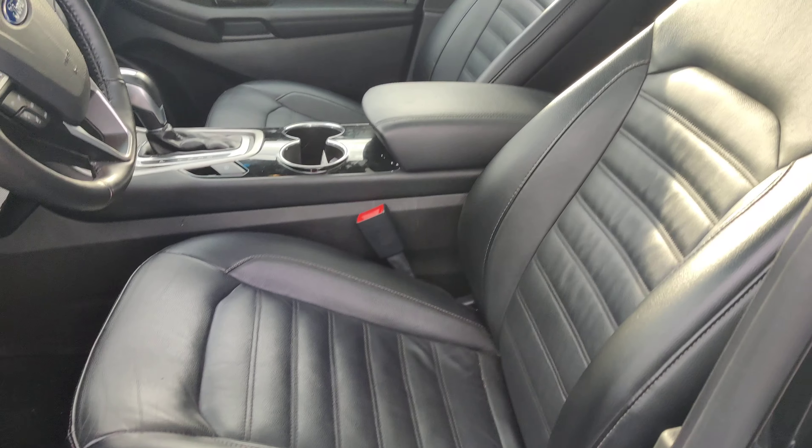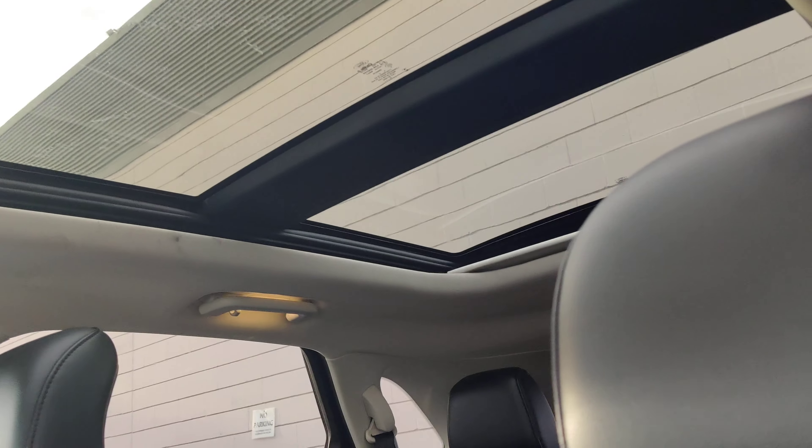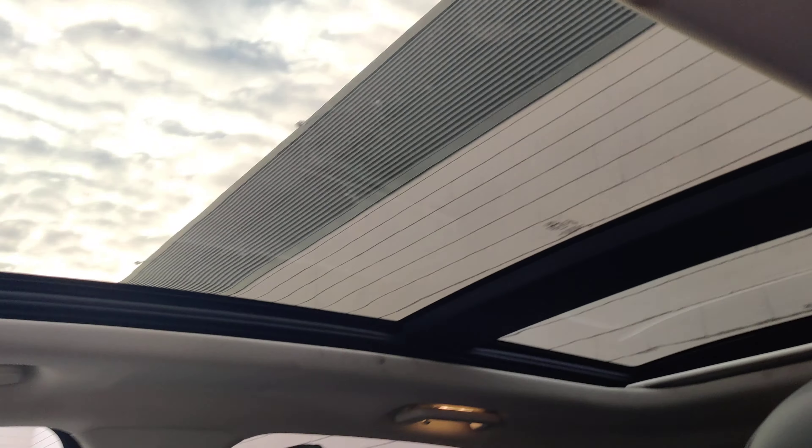You have nice dark leather seats. Powered seats with lumbar support also. Going inside, you do have a panoramic moonroof so it goes all the way back to the back seat. It's pretty cool.